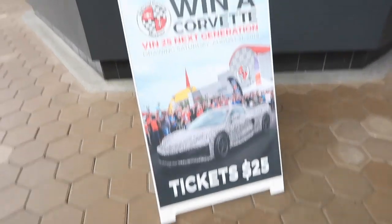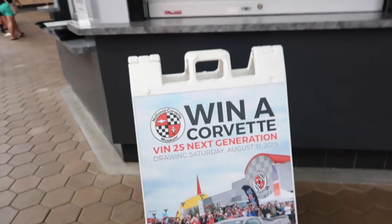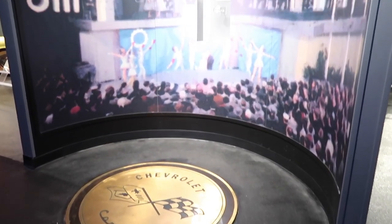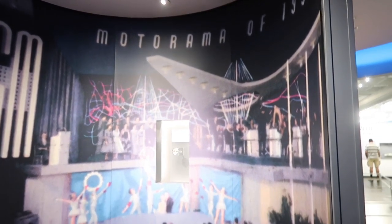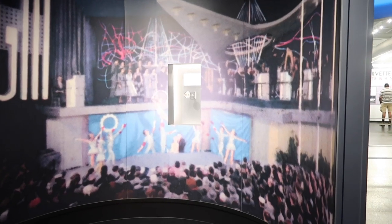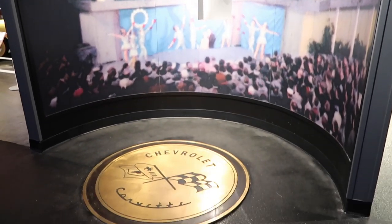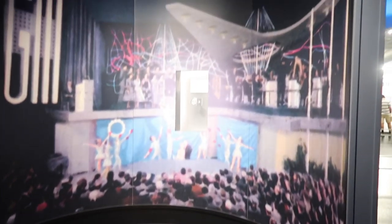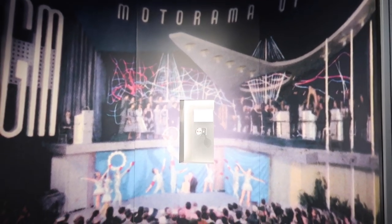Right when you come into the museum you're going to see the 1953 Motorama Corvette show car emblem in that case right there. It's actually an illegal emblem — they took it off of the car hours before the unveiling of the 1953 Corvette. I'm not going to spoil it for you; if you don't know, you'll have to check it out yourself.